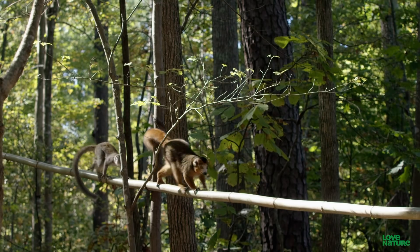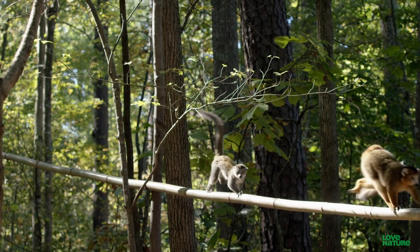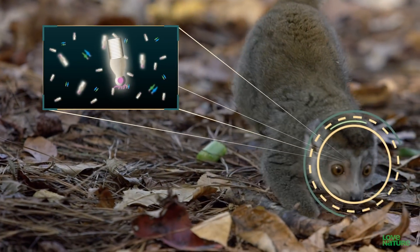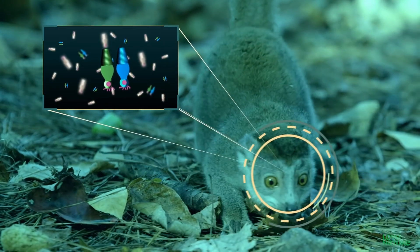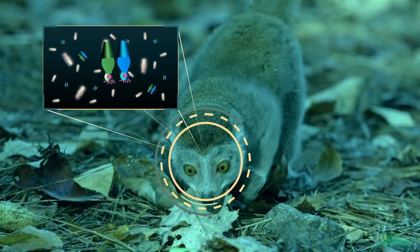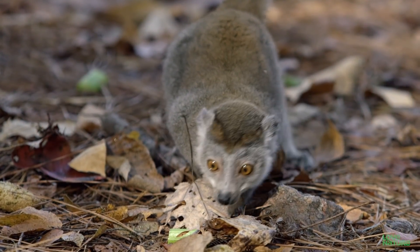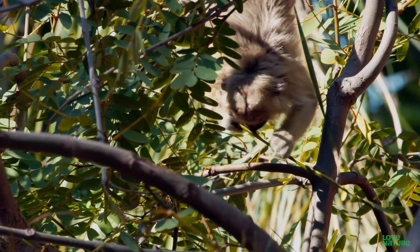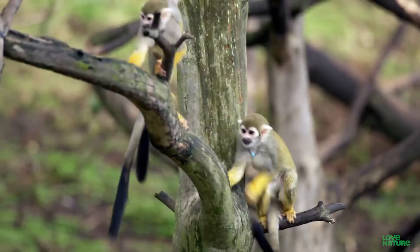These lemurs are direct descendants of the early tree-living primates. Like other nocturnal animals, they have a lot of rod cells in their eyes, which help them see well in the dark, but fewer cones for color detection. They see in shades of green and blue because they have just two types of color photoreceptors — this is called dichromatic vision. The same goes for many of the monkeys of Central and South America, like these squirrel monkeys.